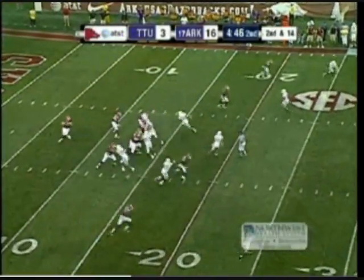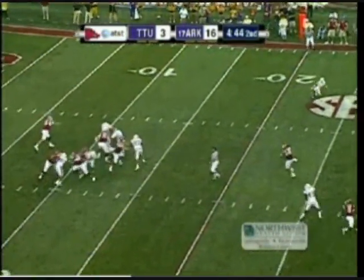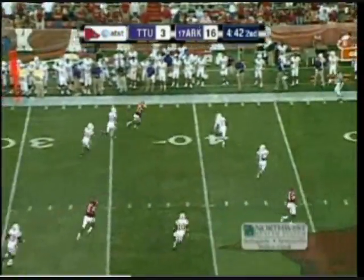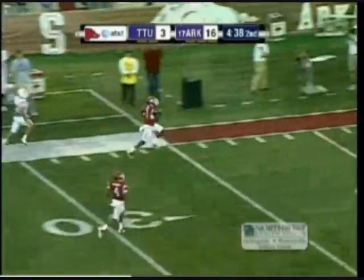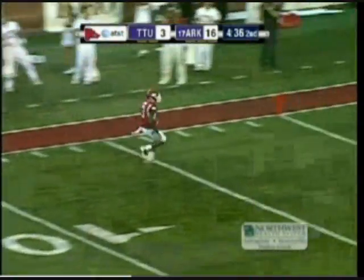Second and 14 from the 15-yard line. Mallet with time this time, showing off the big arm. Adams is open at the 33. Adams down the sideline after breaking the tackle. Nobody's going to catch Joe Adams. Touchdown, Arkansas.